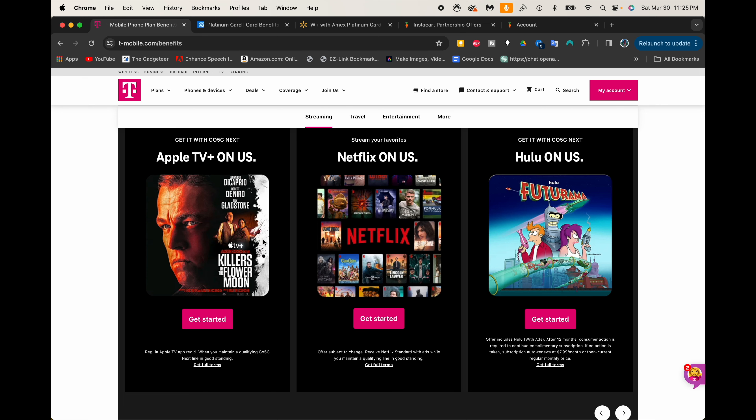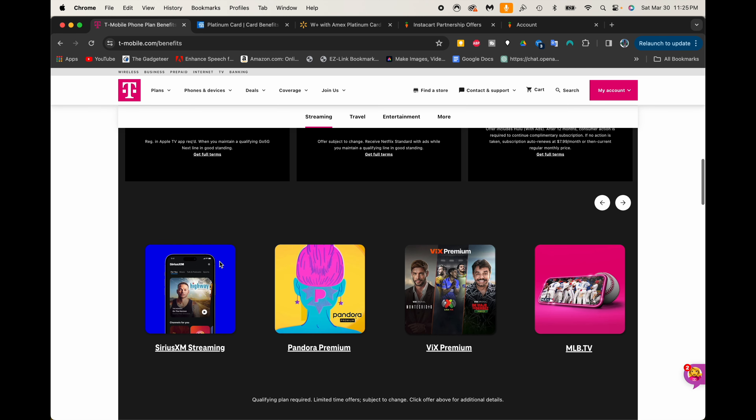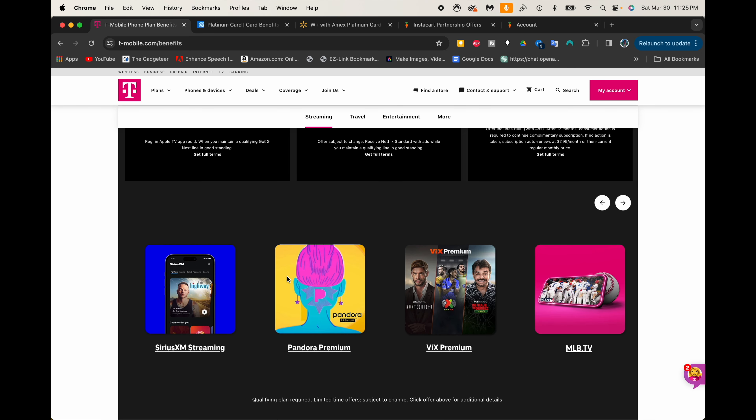You're going to be able to get Apple TV Plus, Netflix, Hulu, SiriusXM streaming, Pandora Premium, Vix Premium, and MLB TV. Now let's add up the services that I actually use — there are some on there that could save me more money, but since I don't use them I'm not going to count them. Let's add up the services I do use and I'll show you how much they cost.